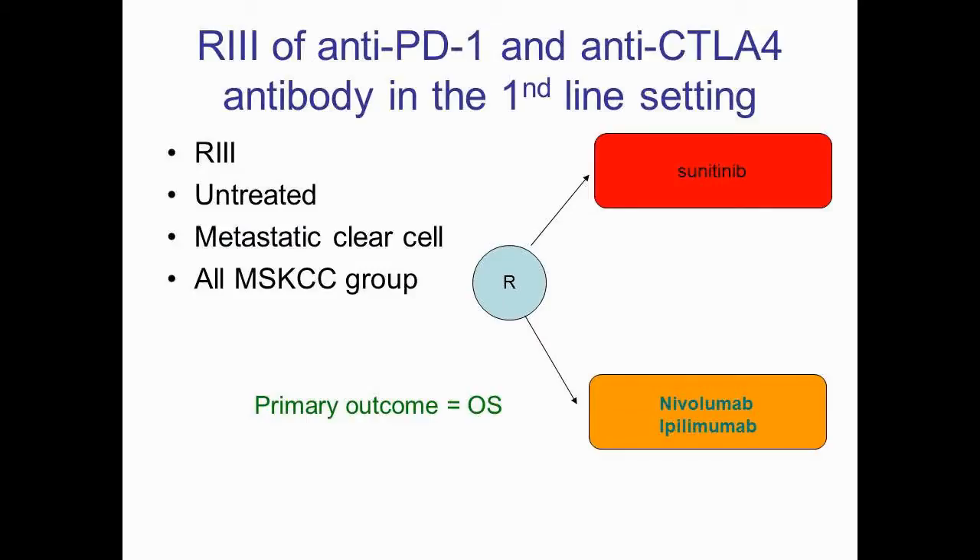We are taking this to a randomised phase 3 study, combining anti-PD-L1 therapy with CTLA-4 blockers in the first-line setting. This is going to be an extremely exciting study as it will go head to head with sunitinib in the metastatic clear cell renal group, with the primary outcome being overall survival.